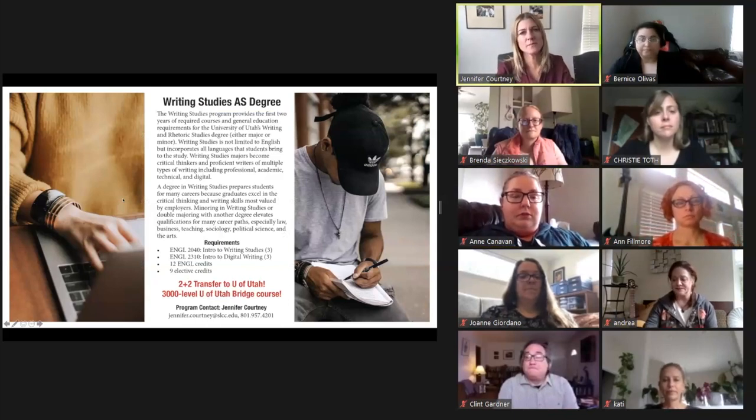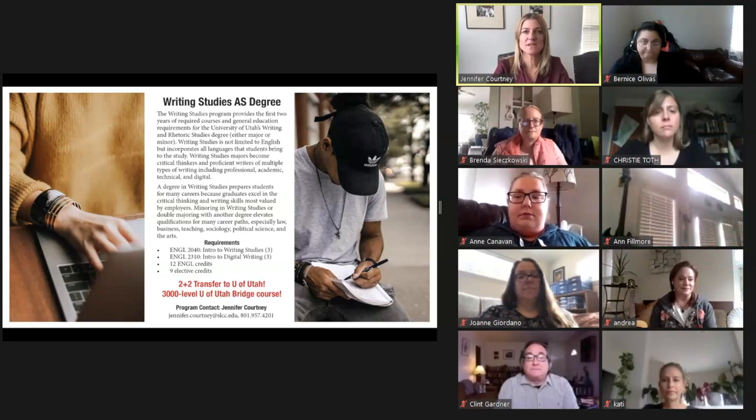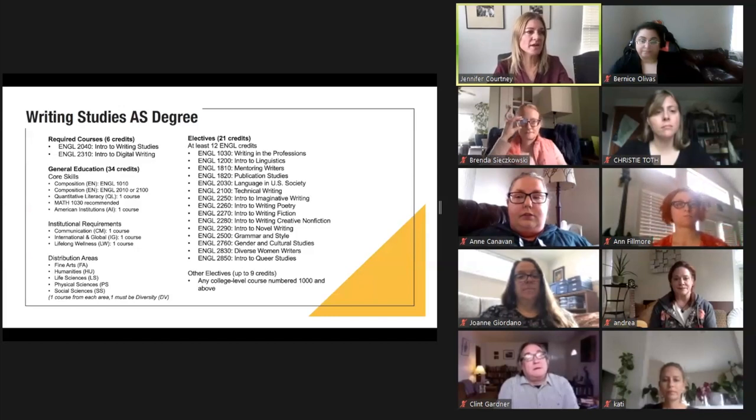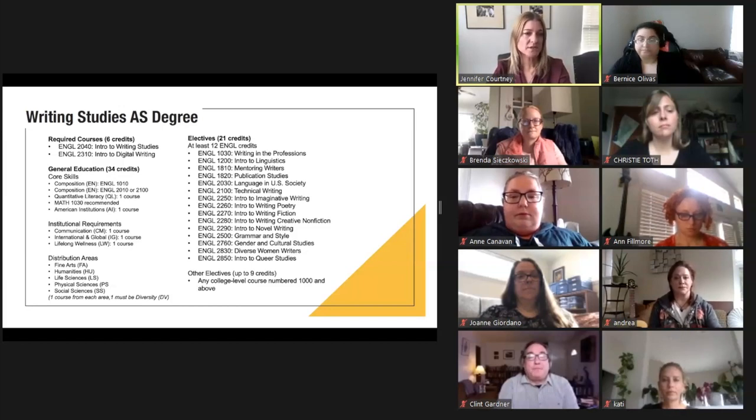This is Jennifer again. I'm going to talk about the AS in Writing Studies, which provides you with the first two years of required courses and general education requirements for the University of Utah's Writing and Rhetoric Studies degree. As you earn an AS in Writing Studies, you'll learn to use writing as a tool for community writing and professional growth. The courses in the degree help you develop the top three skills sought after by employers: critical thinking, oral and written communication, and teamwork — and the top four traits: creativity, persuasion, collaboration, and adaptability. In this program we value students with diverse backgrounds, rich experiences, and unique knowledge, and your work won't be limited to English — it incorporates all the languages you bring to your studies.